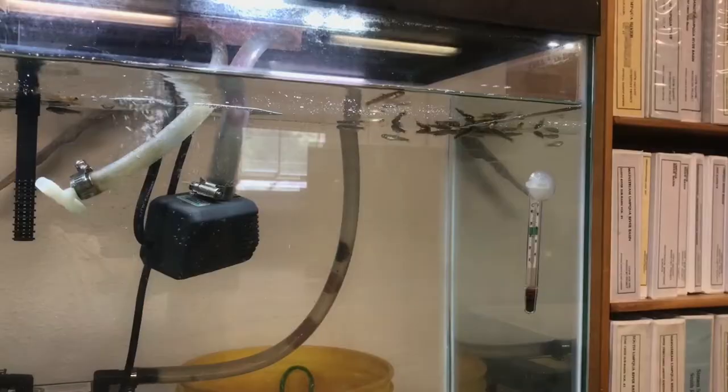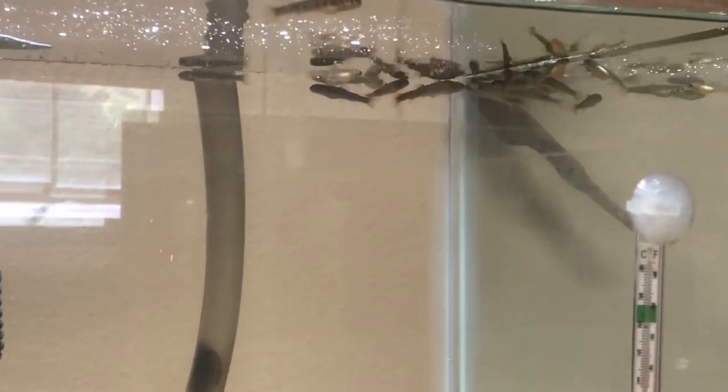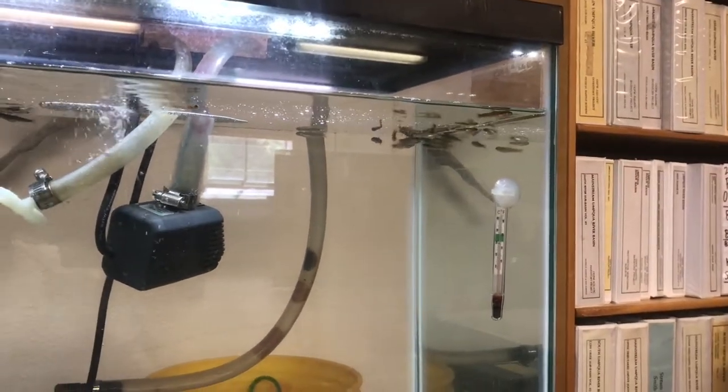They're looking really more like fry than ever — almost all of them have absorbed their egg sac, so they look just like fry. There are a few that still have their egg sac, so they're a little bit behind, but hopefully once they get into the creek they'll be able to develop the rest of the way and then start eating some natural foods. So we'll pack the tank up, pack some fish up, and we'll see you down at Deer Creek.